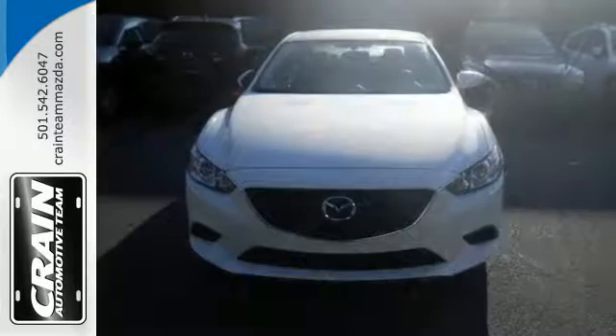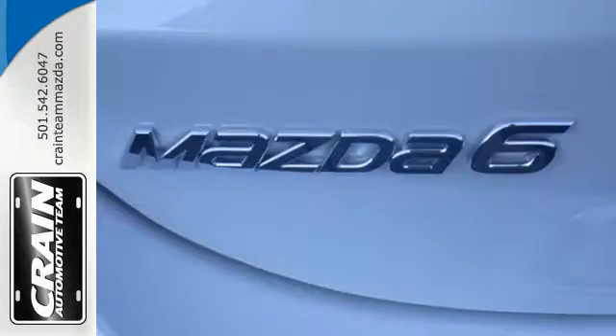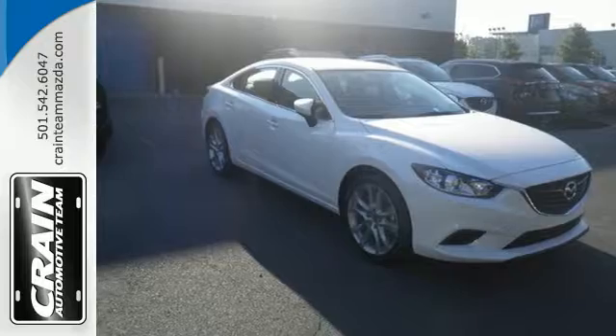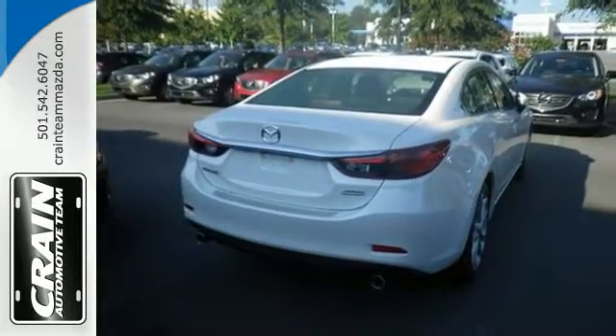The efficiency of the Skyactiv engine makes this a responsible, sensible purchase, but the power and performance from that same engine also makes it fun and sexy. Add in the audio menu, voice command, Bluetooth, and USB port, and you might start to actually enjoy your daily commute.